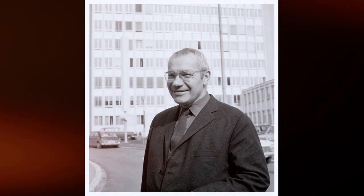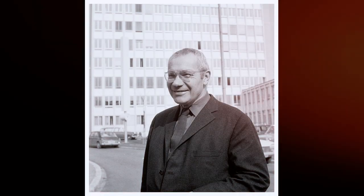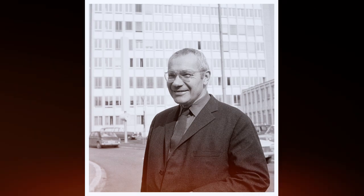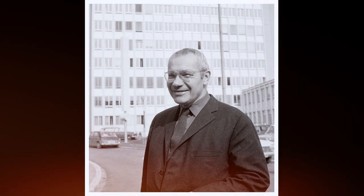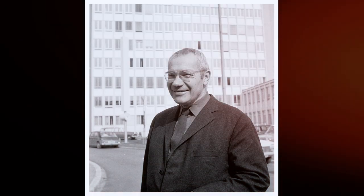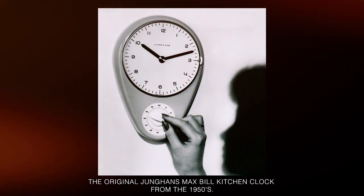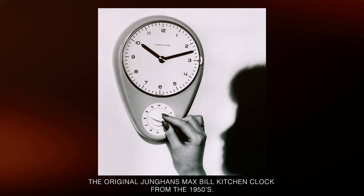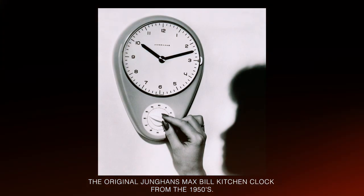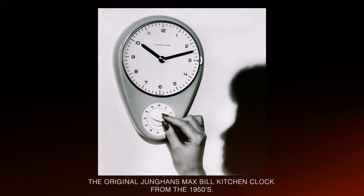One of the innovators of the Bauhaus watch style is the Jungens Max Bill, which Max Bill himself designed in 1961. Max Bill was a certified industrial engineer, designer, painter and architect, and started working for the watch company in the Black Forest in the late 1950s. In 1956 he invented the Max Bill kitchen clock, the distinctive pastel blue wall clock which is currently held in the Museum of Modern Arts in New York, shaped like a teardrop and continues to be admired in the art world.